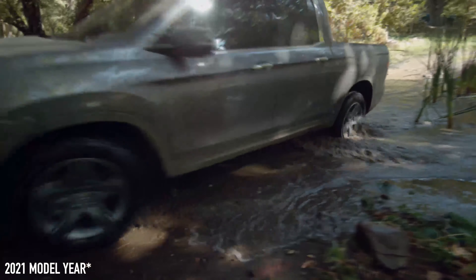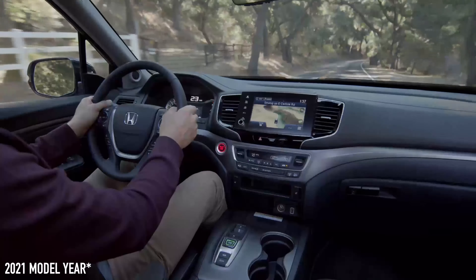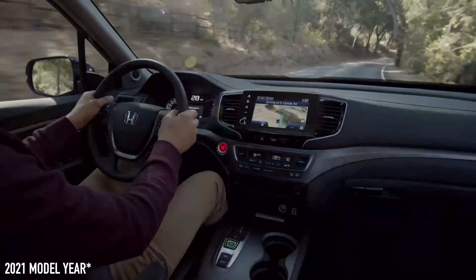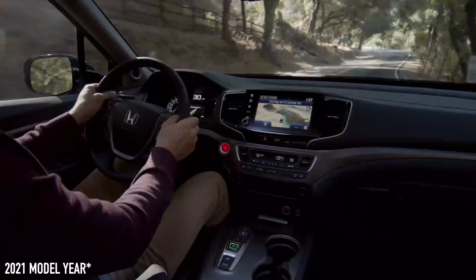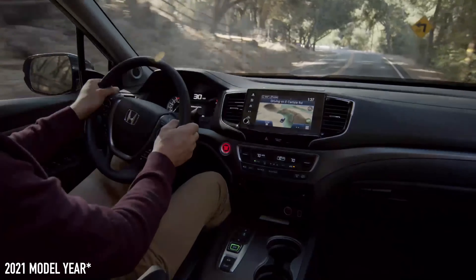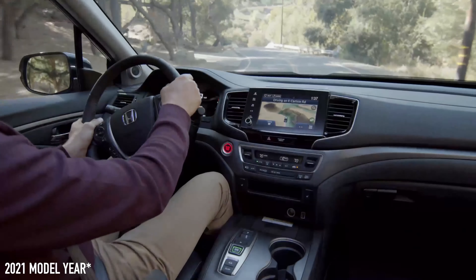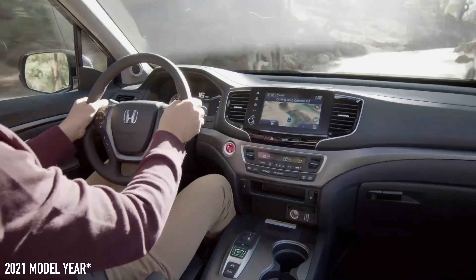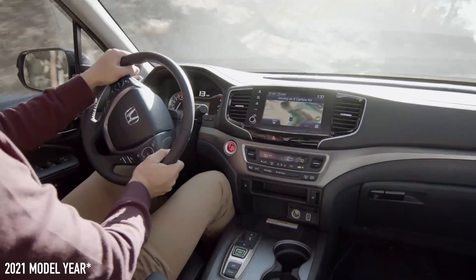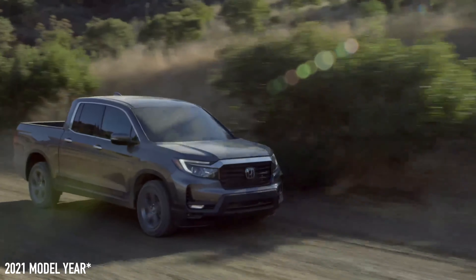With traditional financing, interest rates are through the roof. When you do a five, six, or seven year car loan, the first few years you're primarily paying interest because most banks front-load the interest on car loans and mortgages. This is why so many people end up underwater on their vehicles in the first three years — they're hardly making a dent in the principal with traditional car financing.